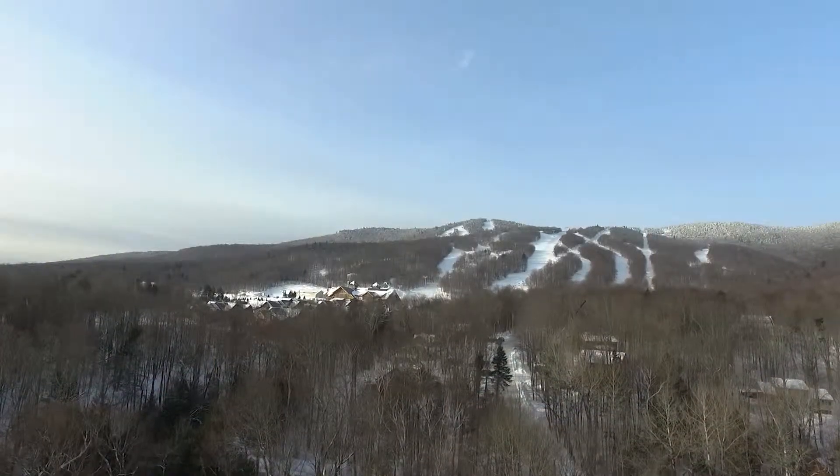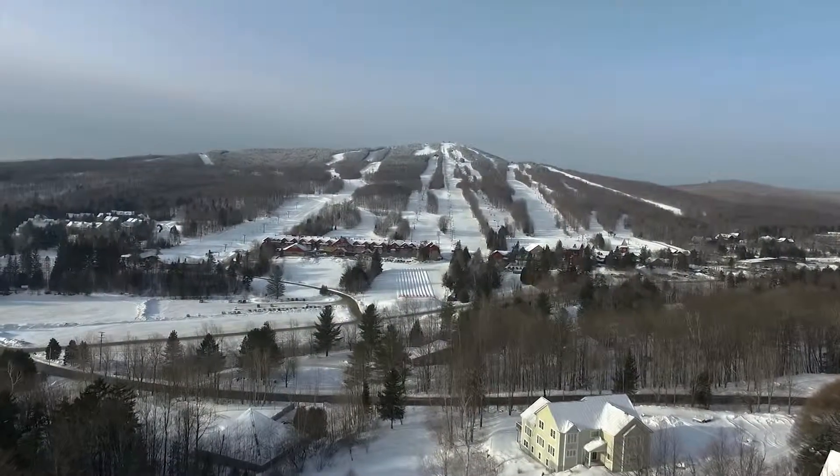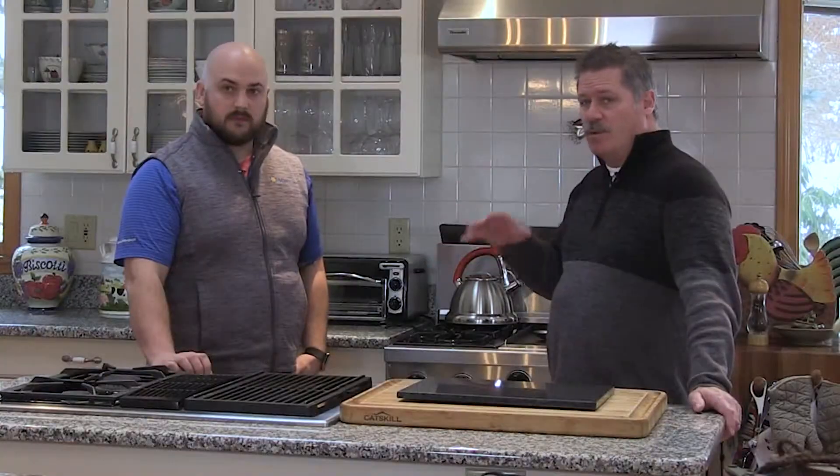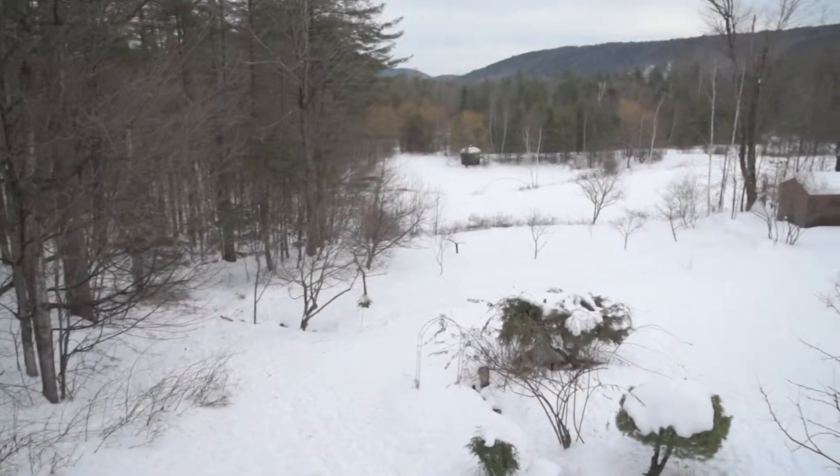East Dover — we're about nine miles to Haystack Mountain and the Hermitage Club, seven miles to Mount Snow. One of the things about this is the property itself — we're on 12 acres. If you look out back, it's got local ridgeline views. It's beautiful.